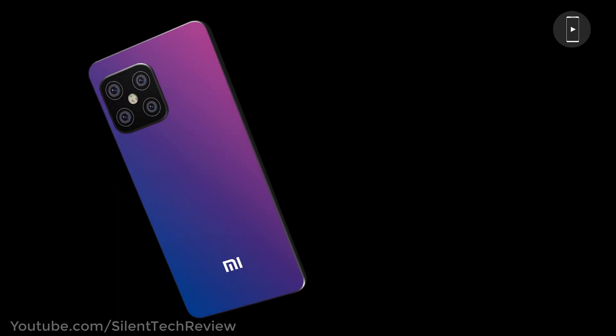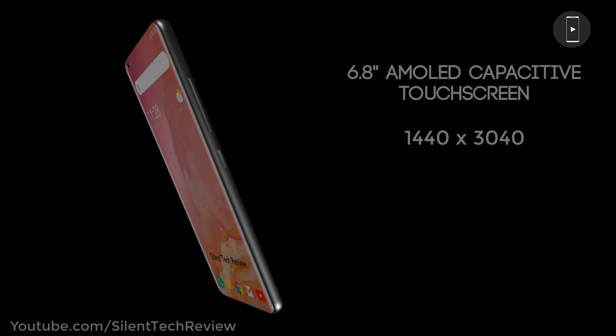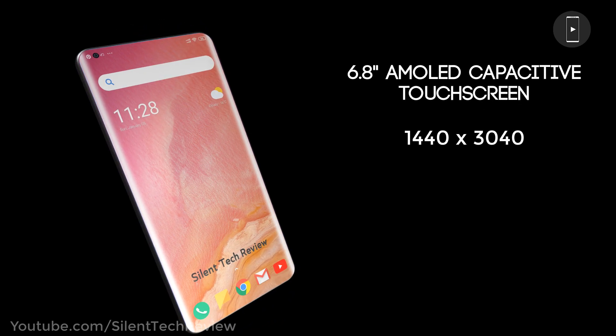6.8 inches AMOLED capacitive touch screen, 1440x3400 pixels, Gorilla Glass 6, and 90Hz touch sensing.